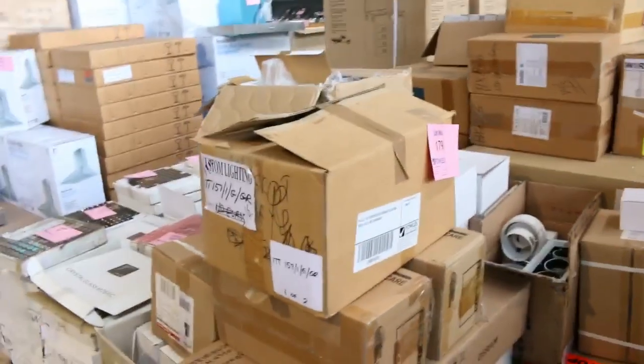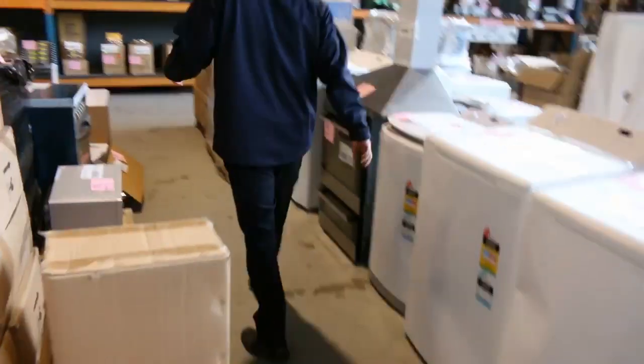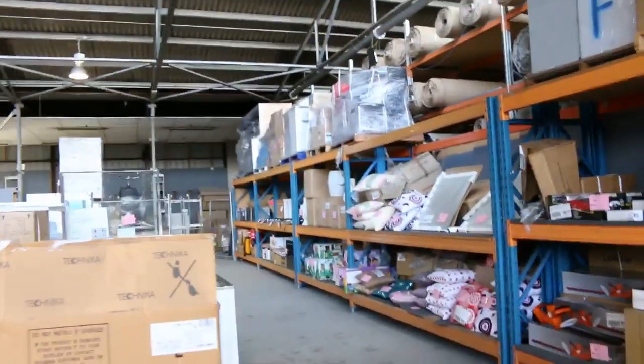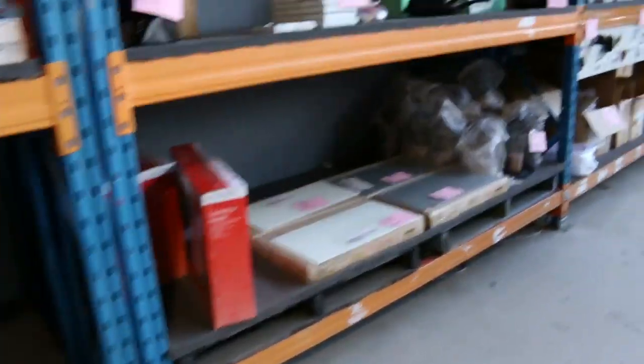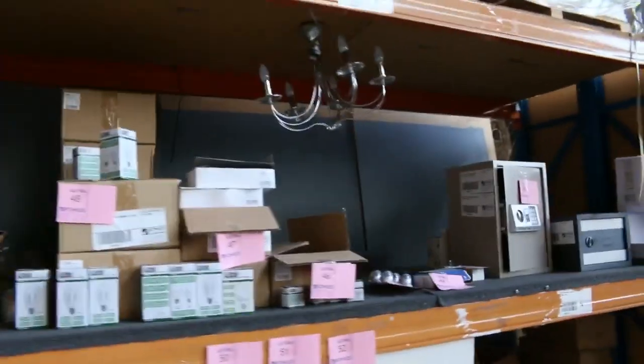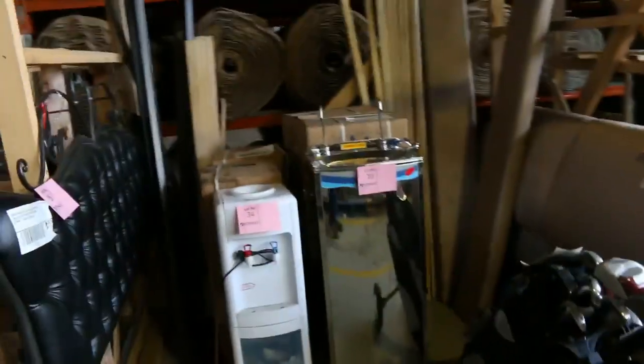Some unreserved pallets of lighting — really nice assorted mixed lighting there. Heaps of vanity basins. Fantastic microwave ovens. Let's have a quick look down on this last shelf — I can see heaps of homewares, cushions, cooktops, toys for the kids. Splashbacks, heaters, globes, safes, lots of statues — Buddhas, bulldogs, rhinos, lions. Golf sets, water coolers. It's an amazing-looking auction.